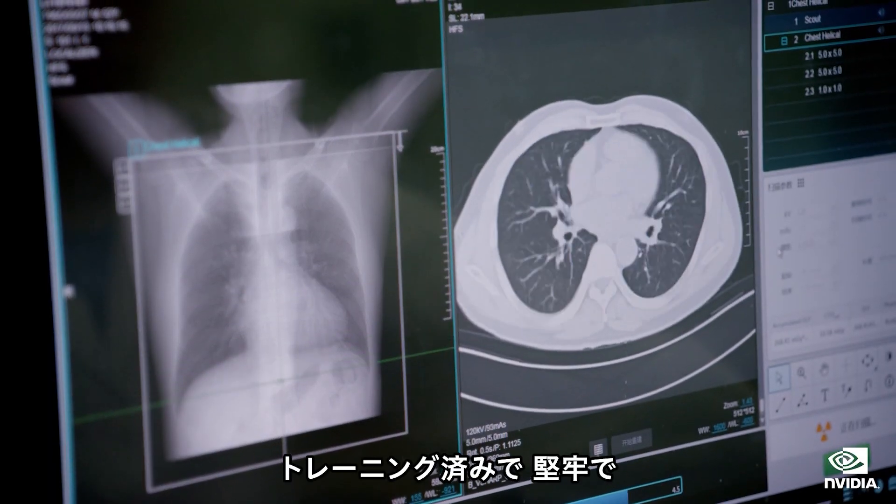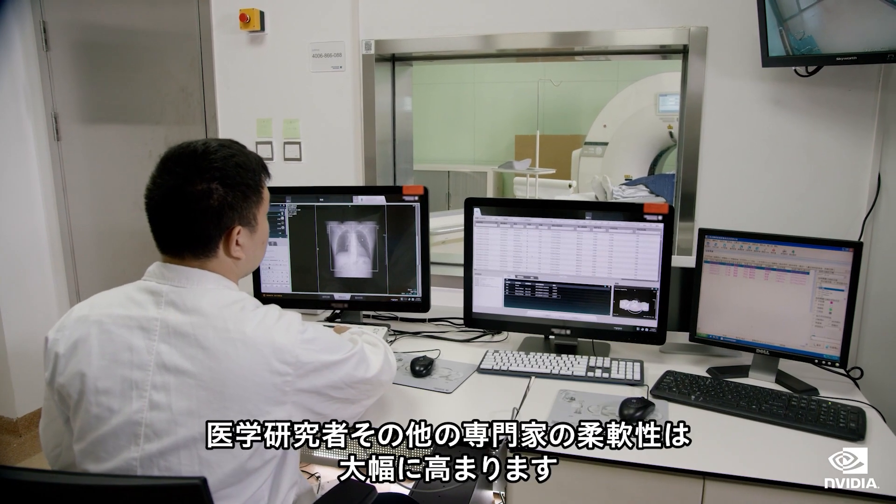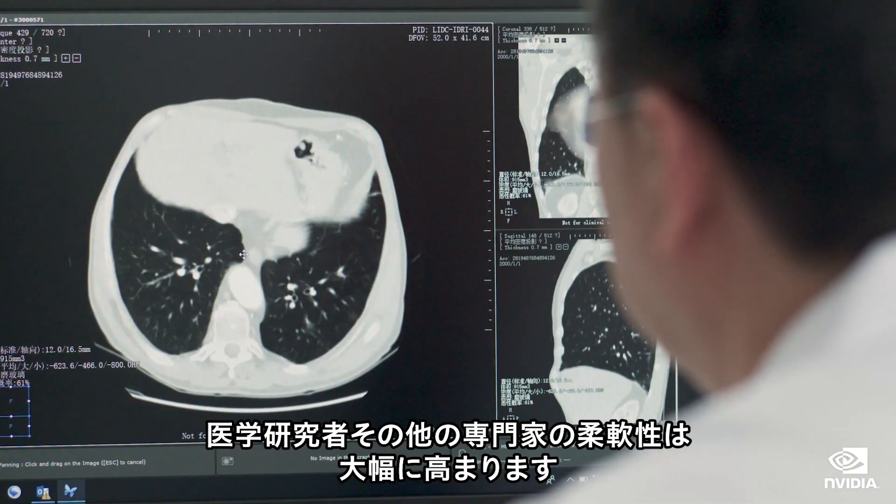The model is pre-trained, robust, and adaptable to create other 2D medical imaging models, providing greater flexibility for medical researchers and professionals.